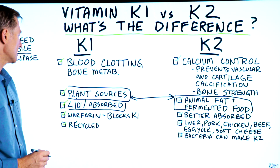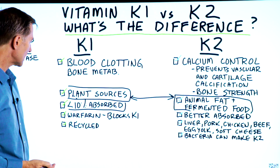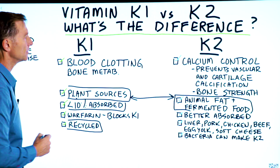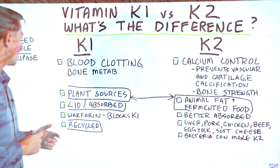Good thing you don't need very much, but it's very poorly absorbed. As a survival mechanism, what we've done to counteract that is we just recycle the vitamin K1. So if you're not consuming much K1, our body is going to take what we have and keep recycling it over and over.